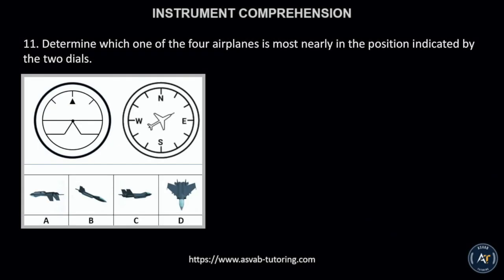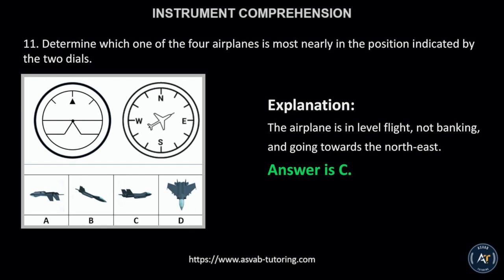Number 11. Determine which one of the four airplanes is most nearly in the position indicated by the two dials. The correct answer is letter C. This is because the airplane is in level flight, not banking, and going towards the northeast.